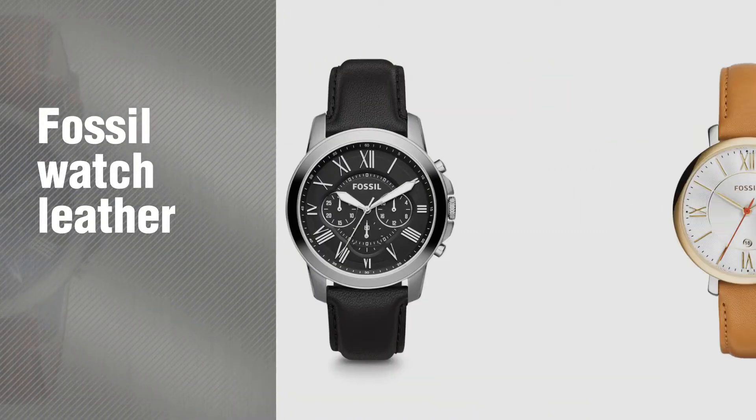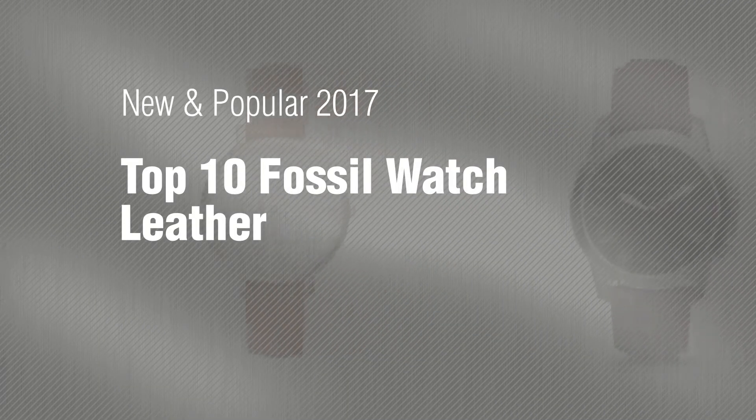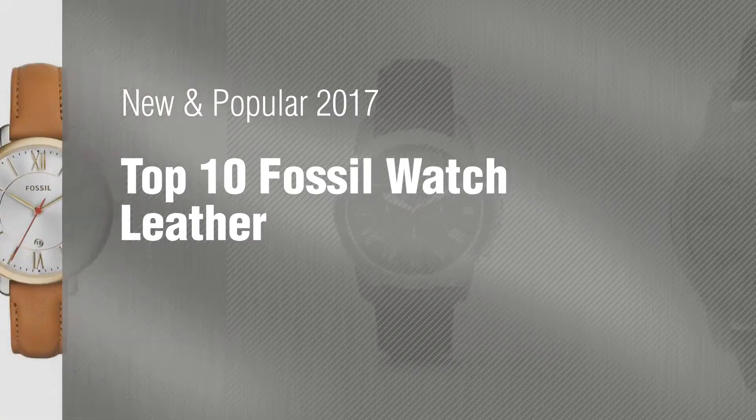If you're looking for Fossil Watch Leather, here's a collection you've got to see. New and popular 2017. Top 10 Fossil Watch Leather.